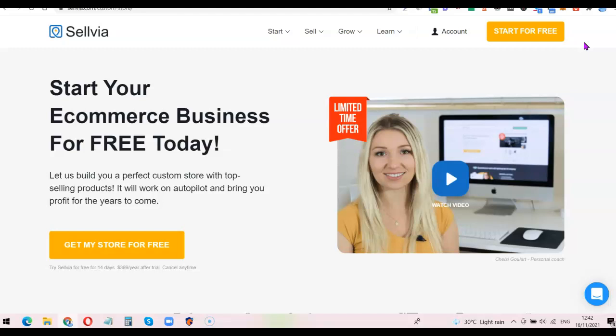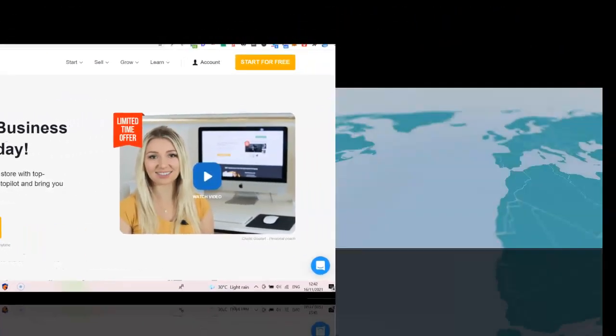In this video I'm going to show you how to place an order for the Selvia dropshipping platform. Before we do that, if you don't really understand what the Selvia dropshipping platform is about, I'm going to play a short video by the Selvia platform themselves so you have a good understanding of what it is.